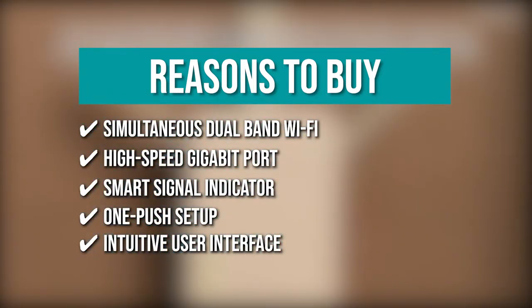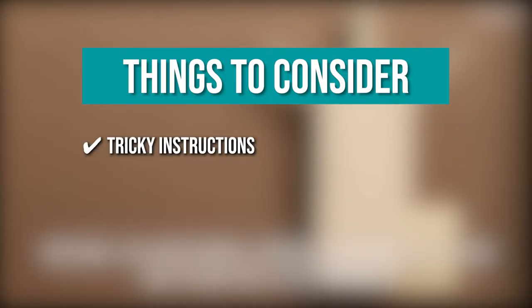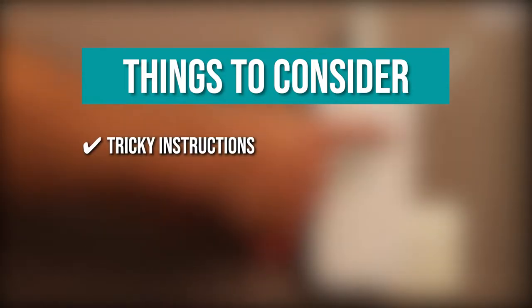Intuitive User Interface — the built-in setup wizard and QRS mobile app provide you with a simple setup and configuration process. However, the thing you should know before you buy is tricky instructions: the instructions are not very easy to follow, so we hope they get updated soon enough.